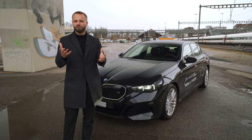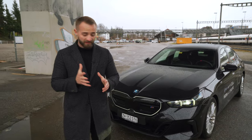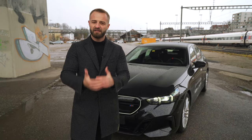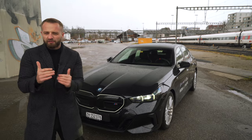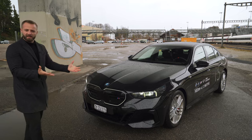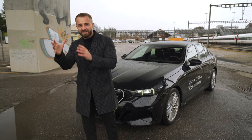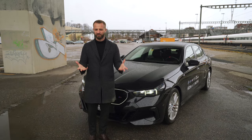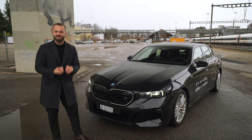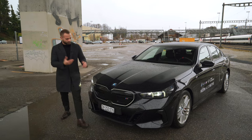A lot of people say it doesn't look very good — it looks like a Skoda Octavia — but I wouldn't agree. I think this is a beautiful design. The F10 and the G30 of the previous generation 5 Series kind of looked the same, just a slight evolution. This is something completely different, and it reminds me of the evolution from the E39 to the E60.